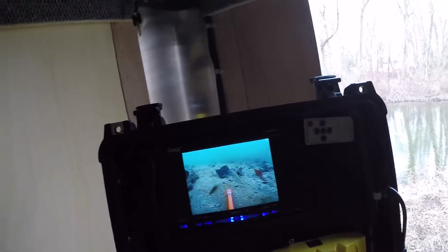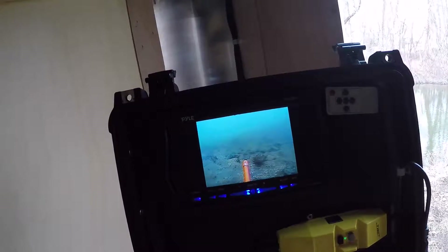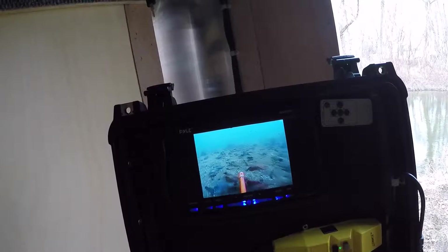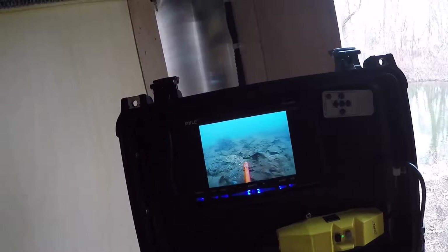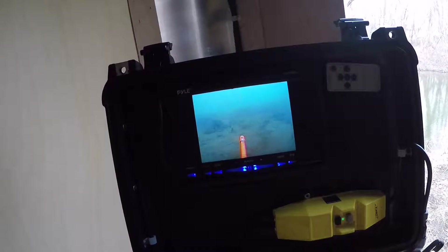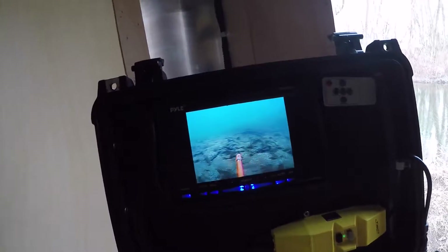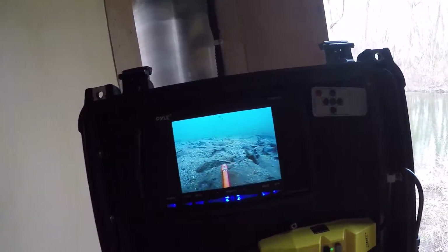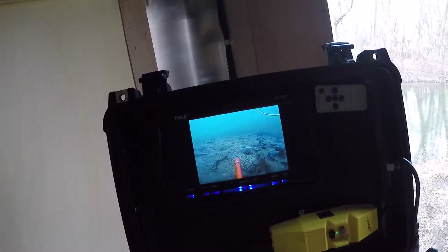A lot of this is acquired skill — something you just have to keep doing until you pick it up and get proficient at it. This is a good place to practice. It's not too deep, so in case things get tangled in the winter I can still get in to retrieve the ROV. And that means it's also pretty clear.